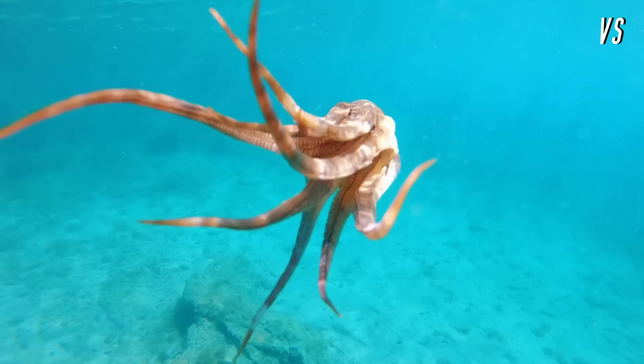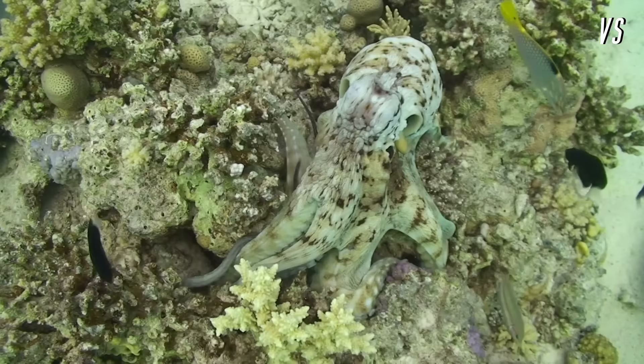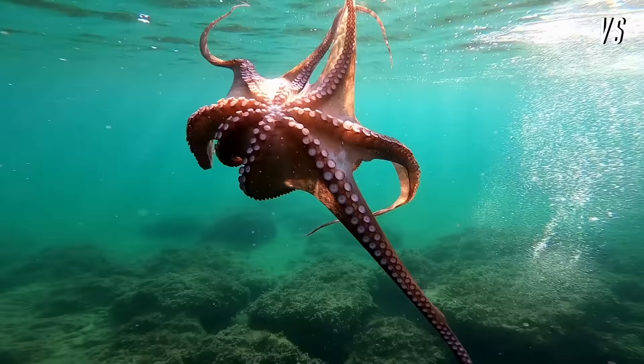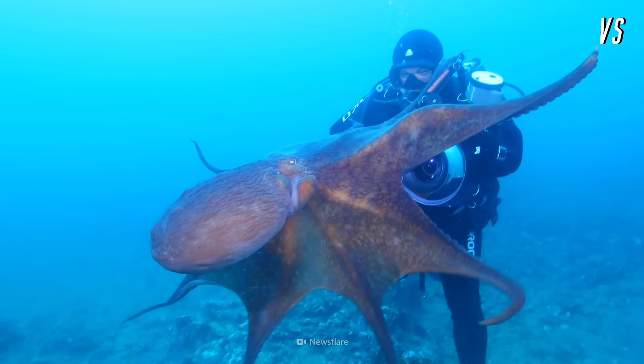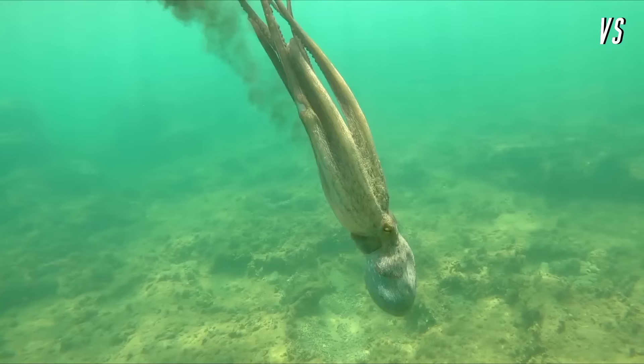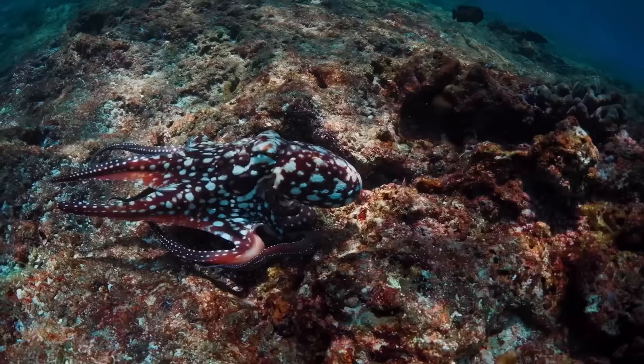An octopus moves via jet propulsion — it sucks in water, contracts its muscles, and forces the water out. This propels it forward. With a body composed of 90% muscle and an arm span of 4 m, octopuses grab and suction their prey, piercing their shell with its hard, sharp beak. To seal the deal, the octopus injects a paralyzing venom called tetrodotoxin.